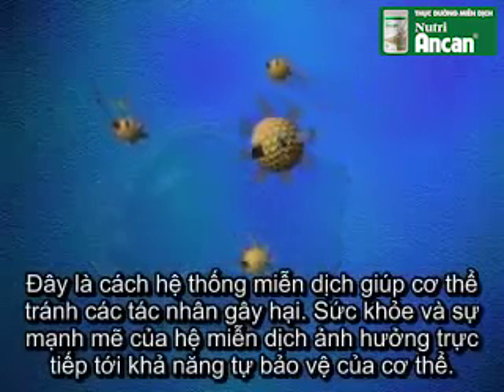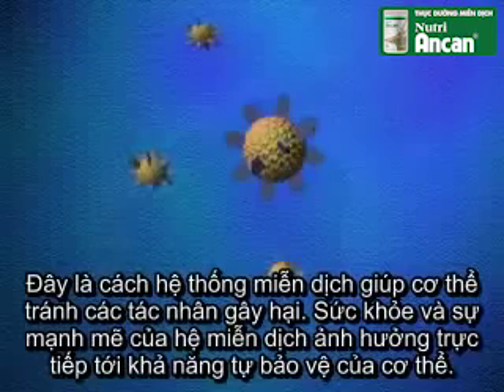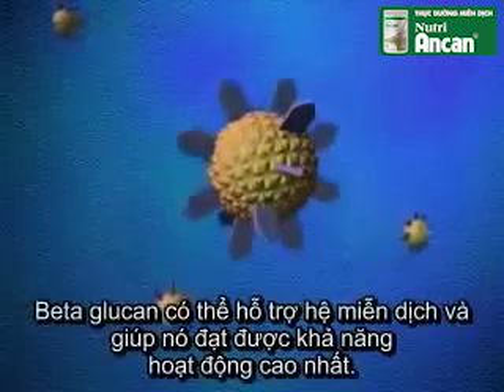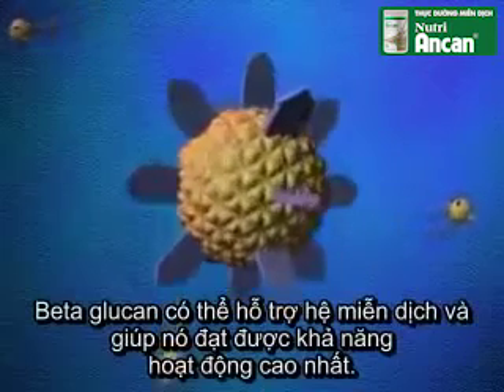The health and strength of your immune system directly affects your body's ability to protect itself. Beta-glucan can support your immune system and help it achieve peak performance.